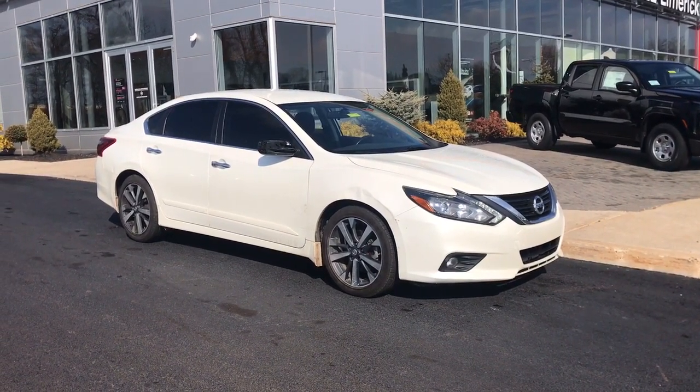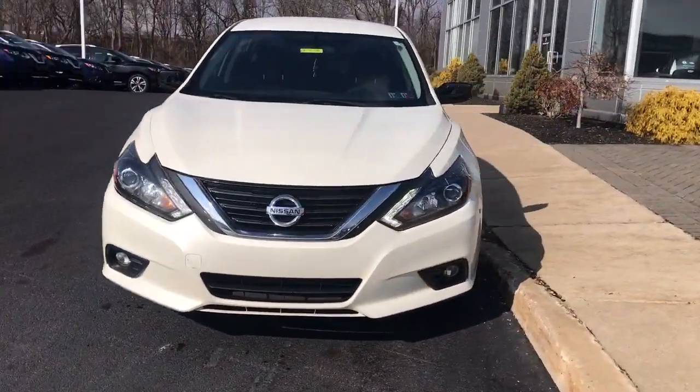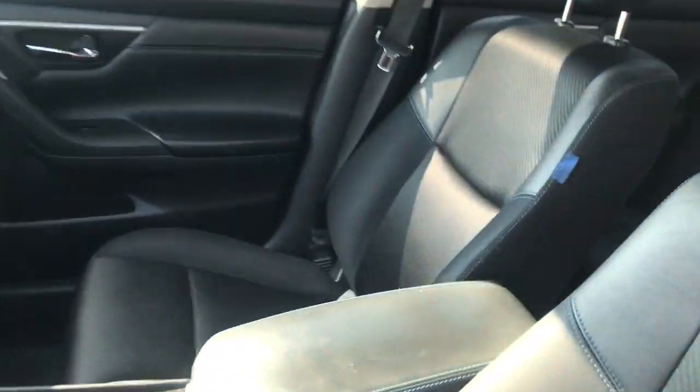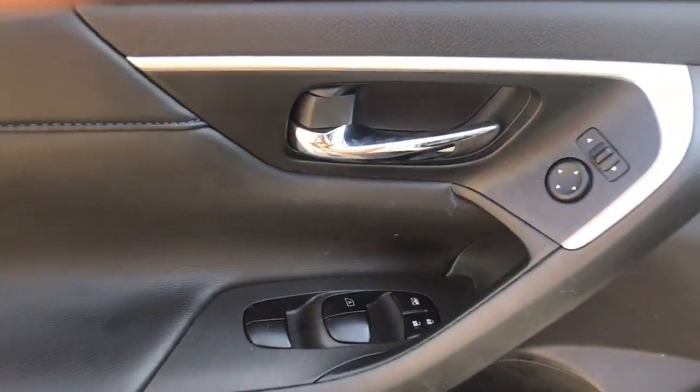Get into the 2017 Nissan Altima. This vehicle is an outstanding buy with fewer than 80,000 miles on the odometer. Here's a stylish, family-friendly Nissan Altima, the mid-size sedan with available all-wheel drive and standard driver assist safety features.